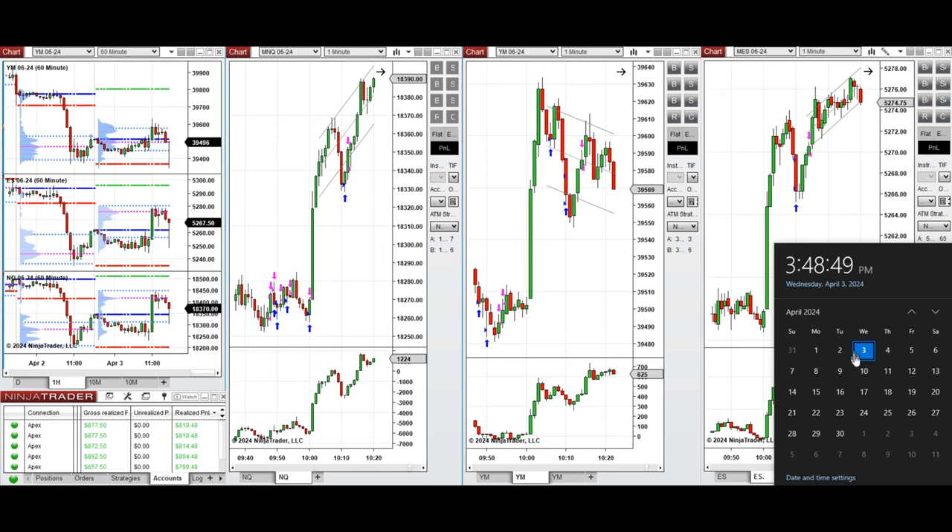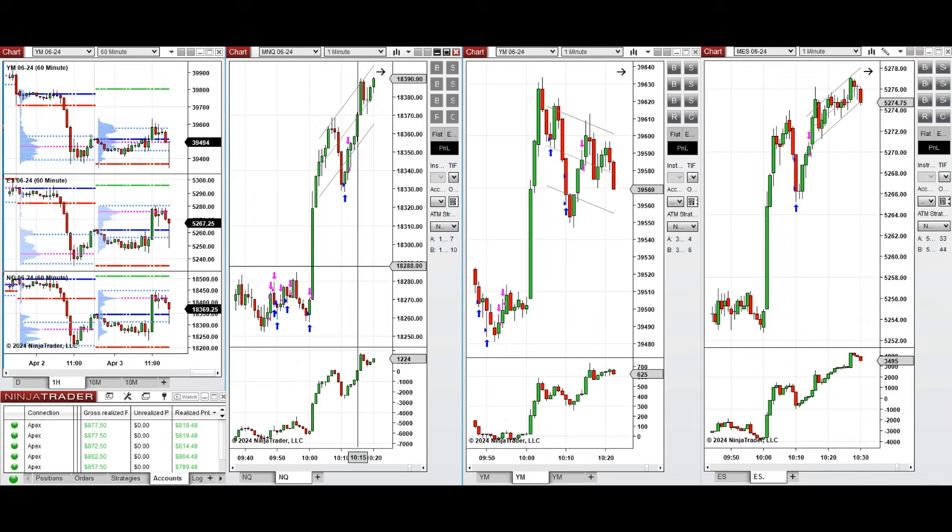Hello everyone. I'd like to share with you the trades that I have taken today on Wednesday, 3rd of April 2024. These trades were taken on Nasdaq, Dow Jones, and S&P 500 futures.